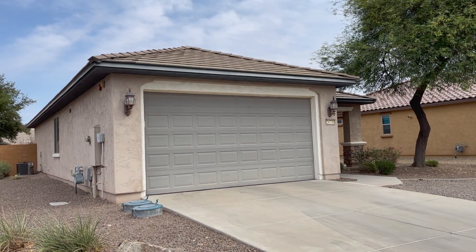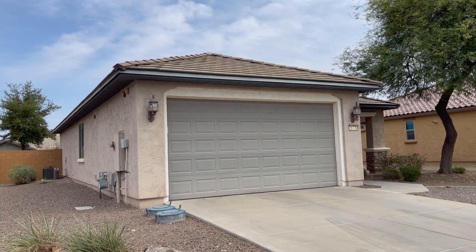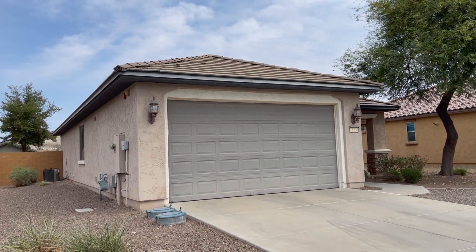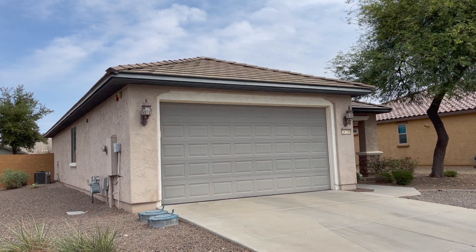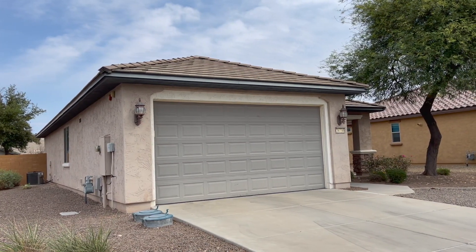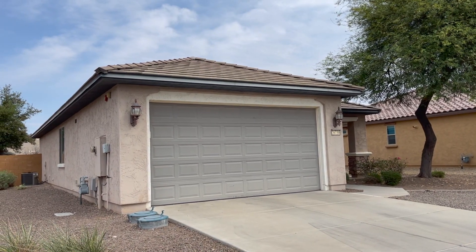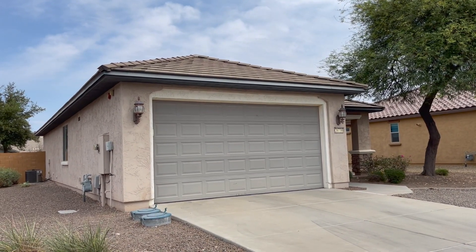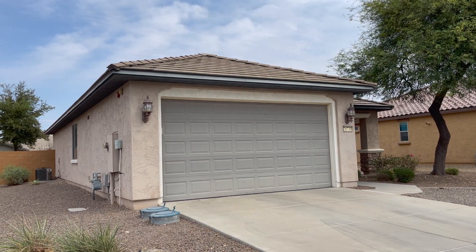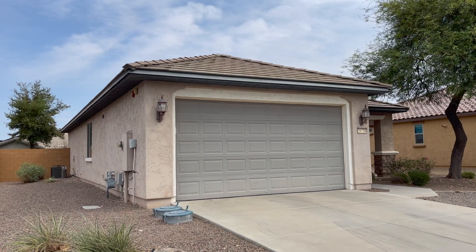Chris, here's the home you inquired about out in Sun City Festival. We were going to try something a few weeks ago just before the July 4th weekend, and it went pending before we could do anything — and now it's back on the market. I'm standing on the outside of it. The front faces southeast, the back faces northwest — kind of right in the middle of southeast to northwest.